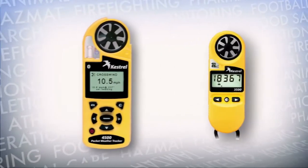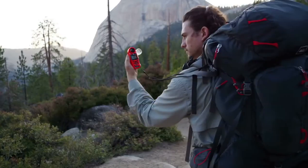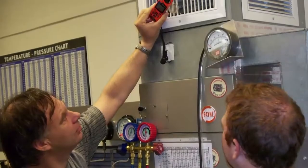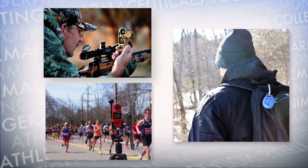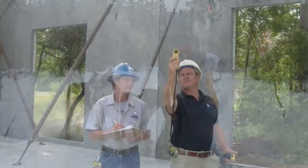The Drop is part of the Kestrel line of weather and environmental meters and loggers from Nielsen Kellerman. The Kestrel line measures wind, temperature, humidity, pressure, and direction, and offers logging, connectivity, and app support.